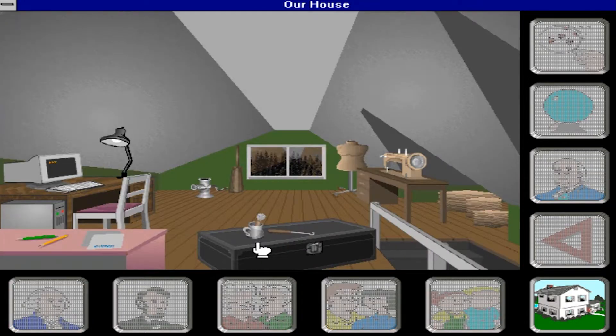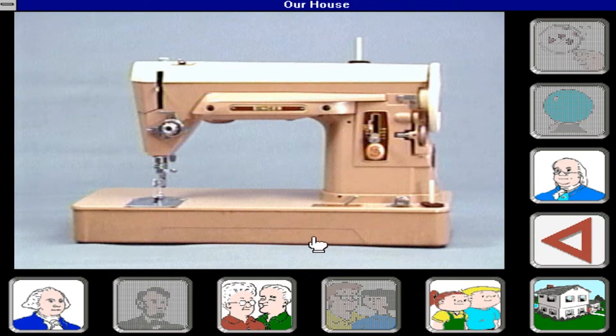Today's sewing machines are controlled by tiny on-board computers, which make them very powerful and also easy to use. You can set or program any one of dozens of different kinds of stitches, adjust automatically to different fabric thicknesses, and even sew with two needles at once.